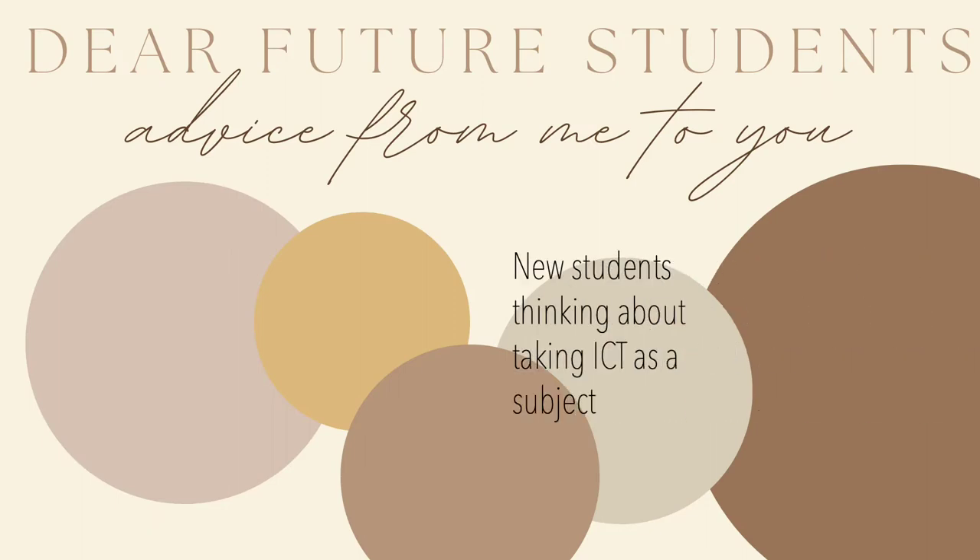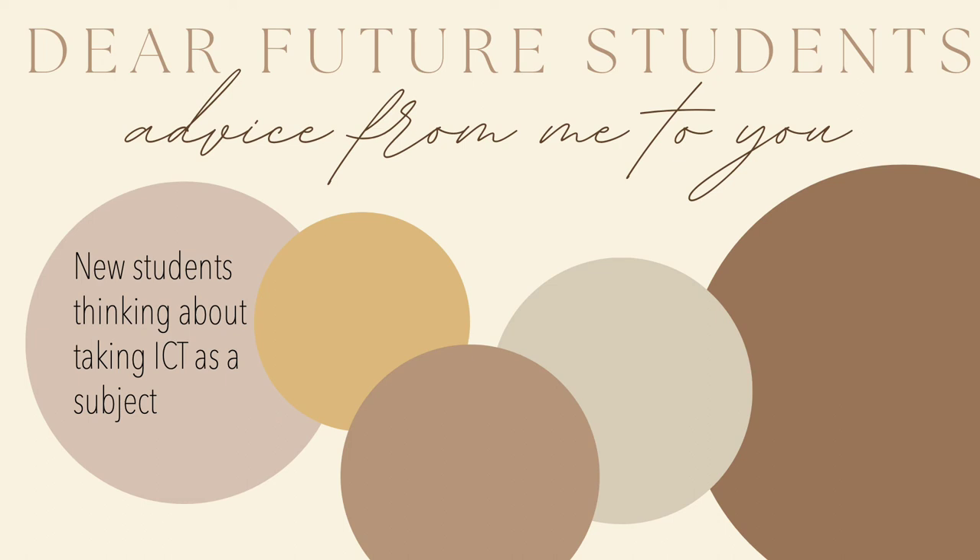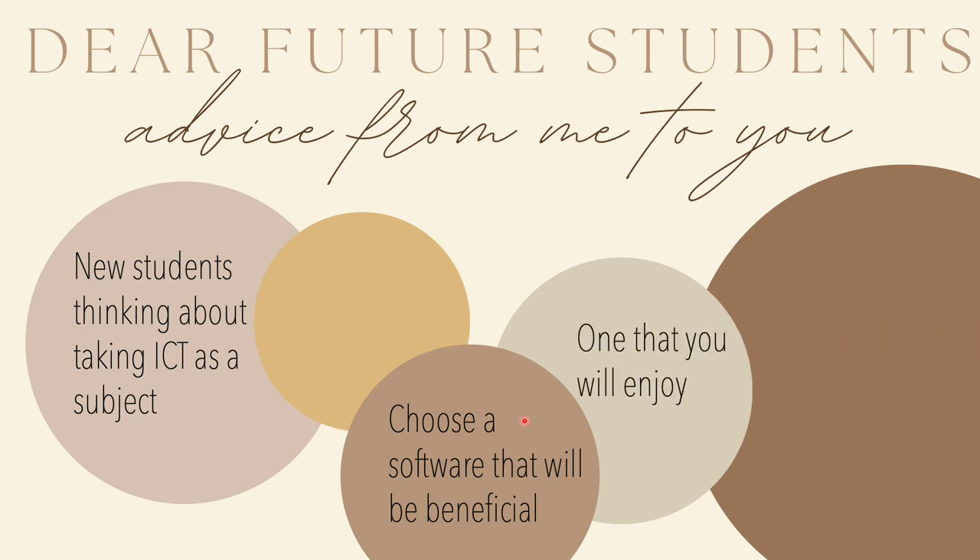Now for future students — advice from me to you for new students thinking about taking ICT as a subject. I created this video so that students can see how a normal person like myself was able to find a software that suited my preferences whilst I studied and whilst thinking about my future career in teaching. I saw that Canva would bring me great opportunities, so choose software that will be beneficial and always think ahead about how it will be helpful for your future.